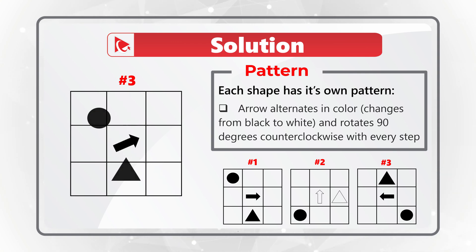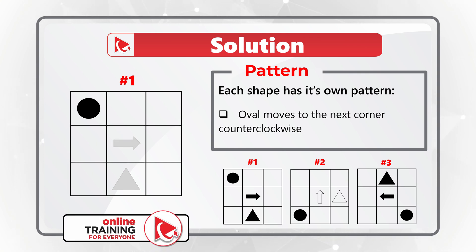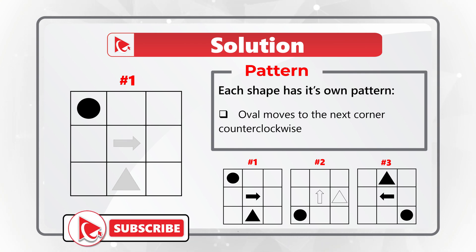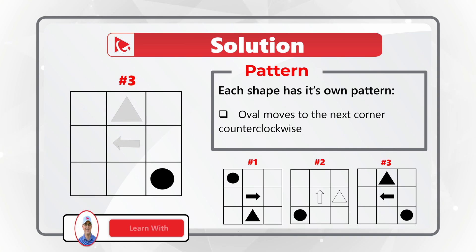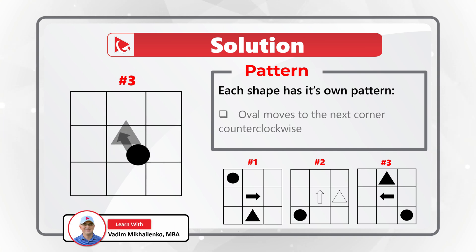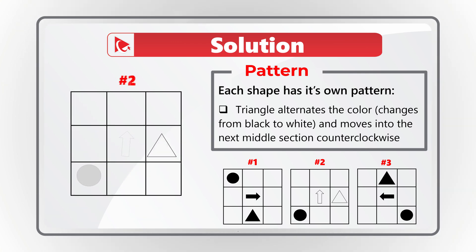Now let's look at the oval. The oval moves to the next corner counterclockwise — it starts in the upper left corner in matrix 1, then moves to the lower left corner in matrix 2, and then moves to the lower right corner in matrix 3. The triangle alternates in color, changing from black to white, and also moves into the next middle section counterclockwise.